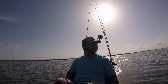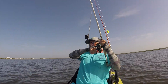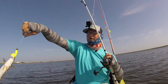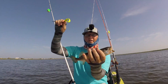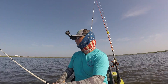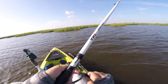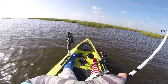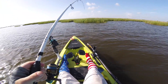Another little speck — they're liking that gulp today. Nice little speck. I think that's the redfish I was looking for. There he is, that's what I was looking for.